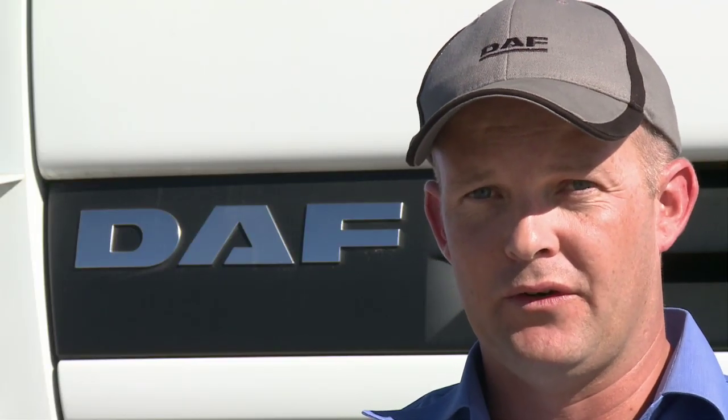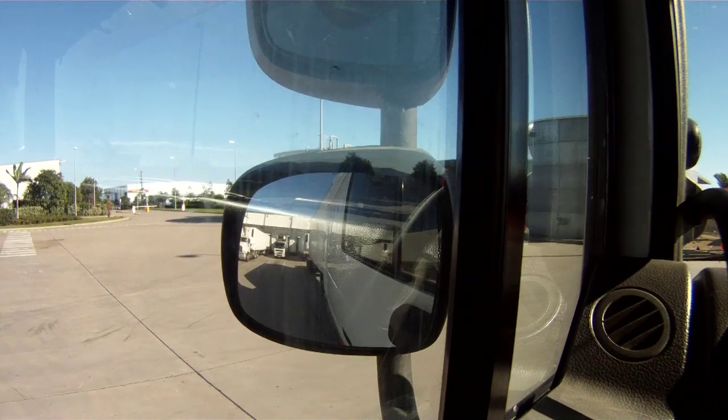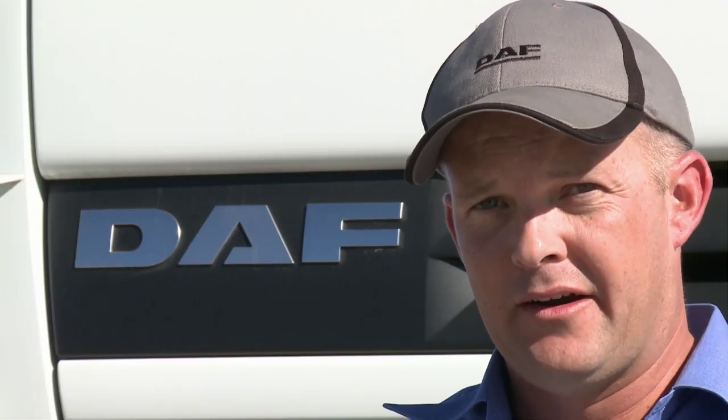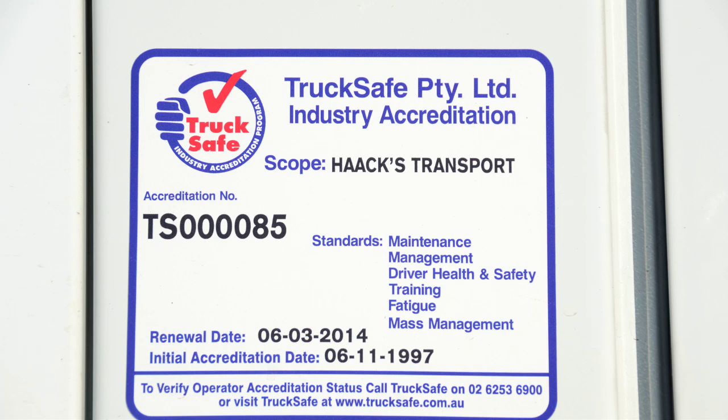Eric Hack came to us a couple of months ago looking for driver comfort, safety, and fuel economy. The only truck that would suit him right then and there was the XF105. Very shortly after Eric bought his first XF105, he gave us a phone call and ordered a second one. To date, Eric Hack has travelled 100,000 trouble-free kilometres in his first DAF XF105.